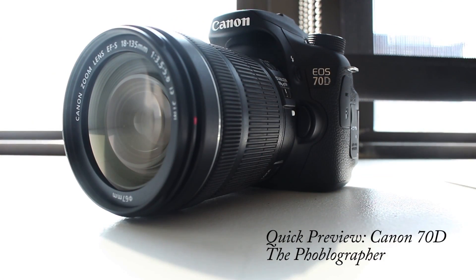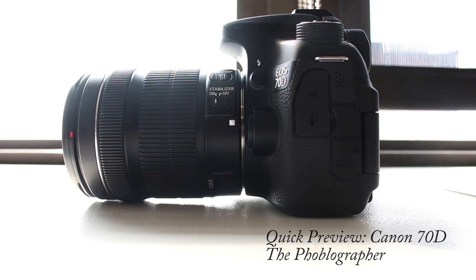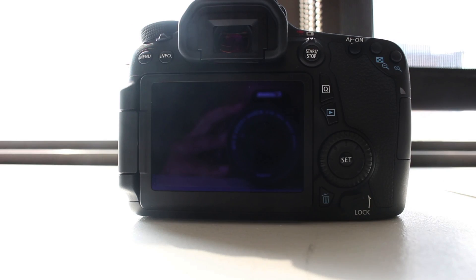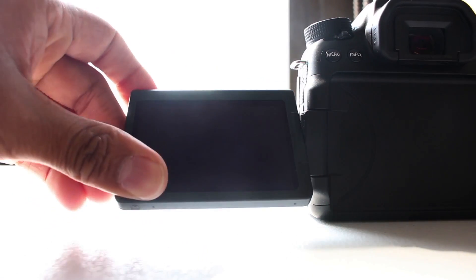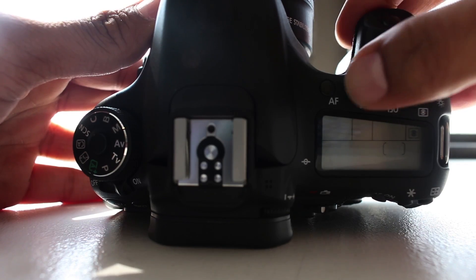This is the new Canon 70D. It supports a 20.2 megapixel APS-C size sensor, 19 autofocus points, 7 frames per second shooting, and a versatile 3 inch LCD touchscreen.